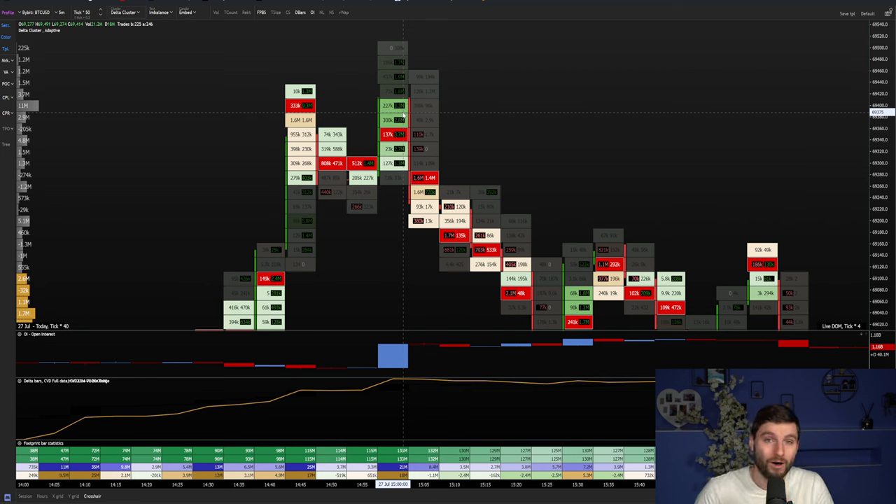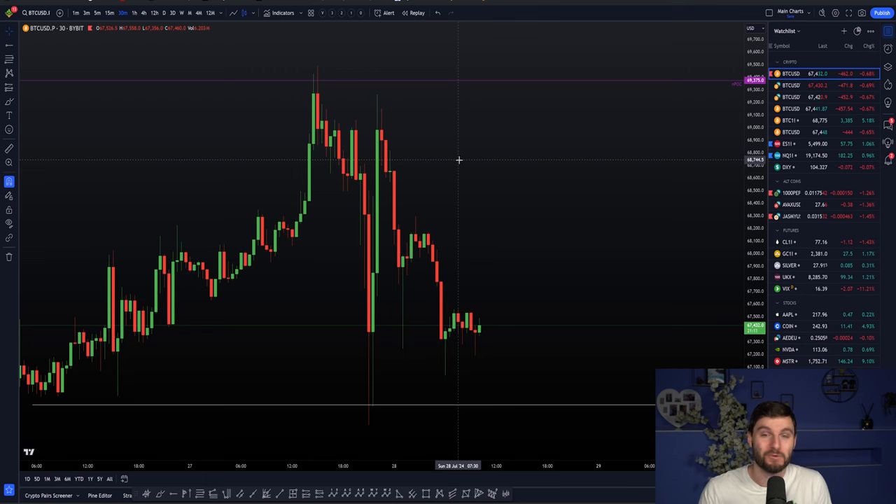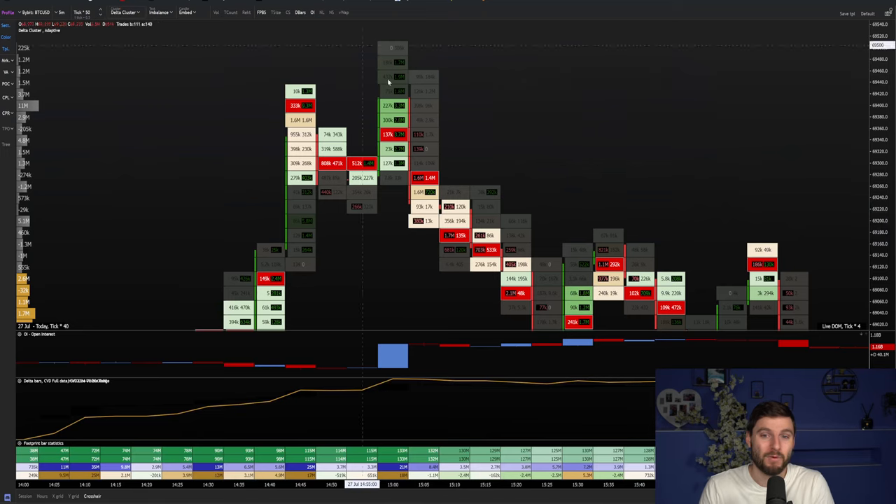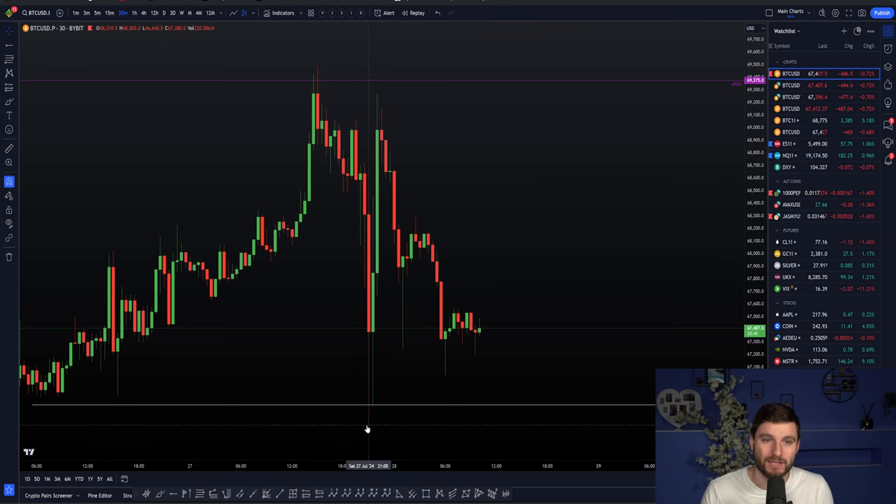You just have to think to yourself: what are these people doing? They're throwing away millions of dollars. I could save people so much pain and losses if they just listen to the content. Anybody that listened to this would be very happy today — it came up to target perfectly. We had the bearish reaction on the initial candle, we had the retest confirming the massive amount of trapped longs, plenty of opportunity for the shorts. And look at that — a big, big, big move to the downside. I now have my stop loss above the high.